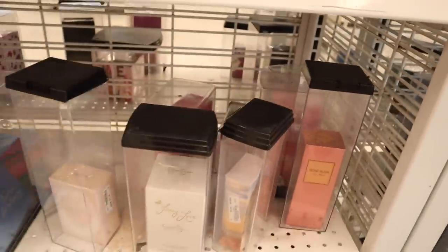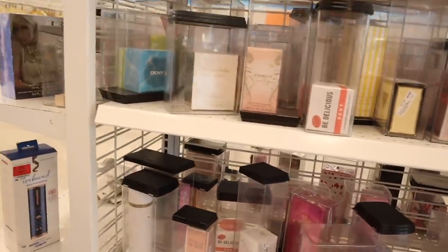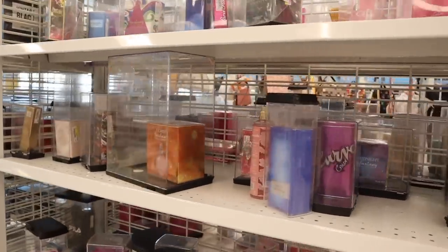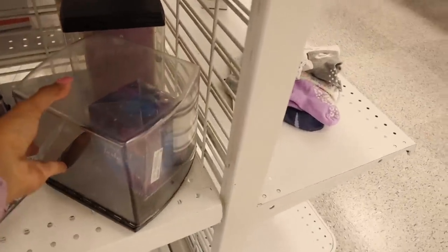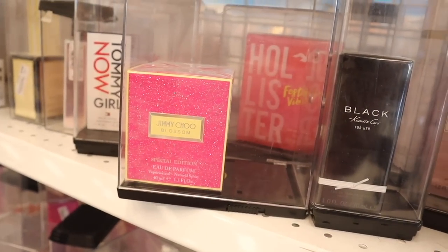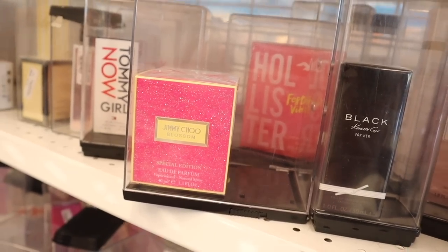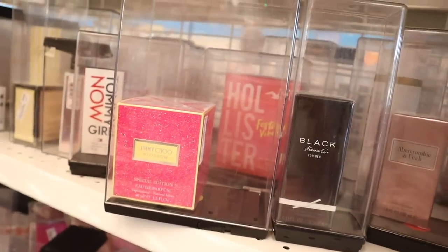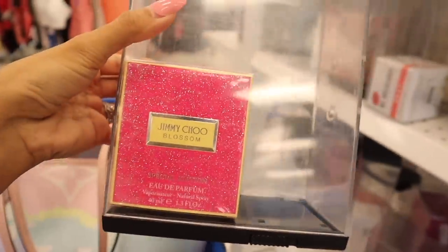Many of you said the Jennifer Aniston Bloom perfume smells amazing — that one is only $10. There's also Curve, Fantasy by Britney Spears, Perry Ellis Extraordinary, and the Midnight Fantasy one which is new here, priced at $11. But I just found the best perfume on the bottom — a special edition Jimmy Choo Blossom in hot pink with glitter and neon yellow trim, priced at $30. I think I want to get it just because it's a special edition.